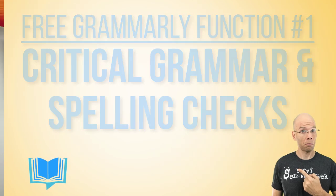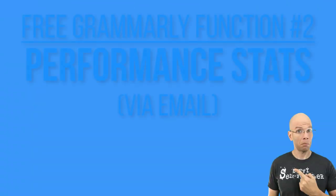Of course, with it being free, there are limitations, but there are a few features you can anticipate. Critical grammar and spelling checks — this is a given. They're going to go through and fix up those typos and small sentence errors. Get performance stats via email — as you use Grammarly, it's going to collect data and share how you're doing compared to other users. I opted out of email notifications eventually, but that's it. It's really no frills. It's free for a reason, and you can't beat free.